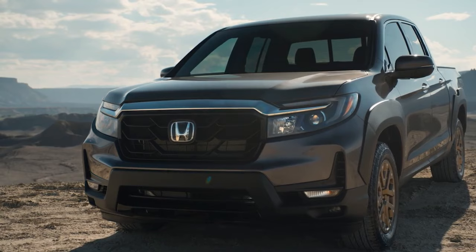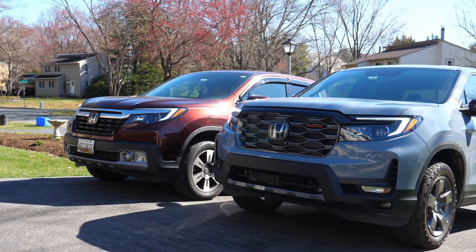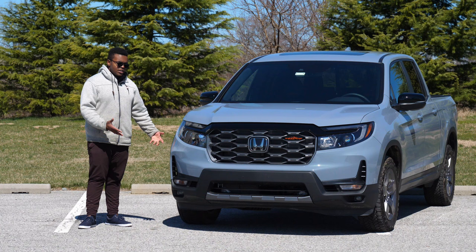In 2021, Honda refreshed the Ridgeline to make it look a little more bold and brash with a new square front end, which was a fortunate departure from the more Pilot and Odyssey style front end on the pre-facelift Ridgeline. Not that much has changed throughout the years because the platform is actually pretty good.